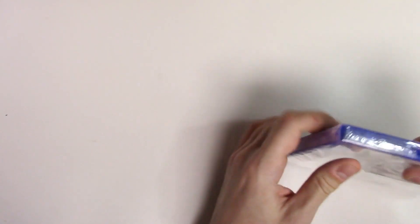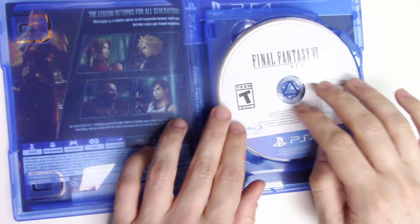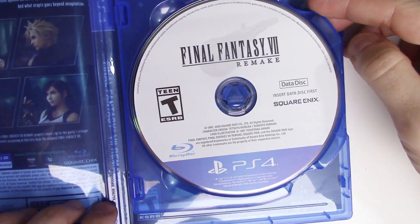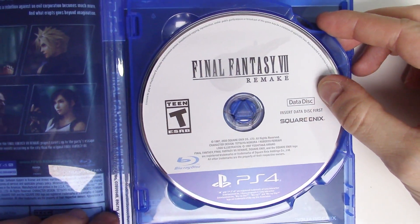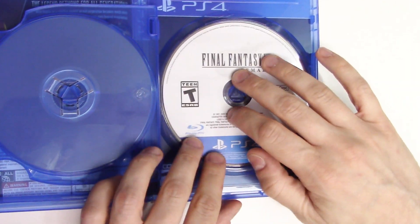Let's go ahead and open this up. We have both discs — a two disc insert with a data disc first and the play disc second.